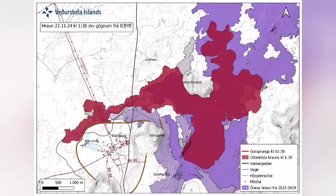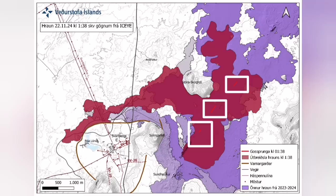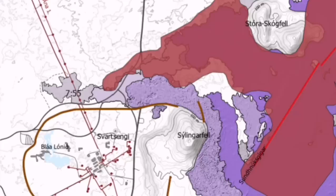It cut parts of the Svartsengi power plant and also the hot water supply, which is needed for warming the houses in the Reykjanes area up to the capital, Reykjavik.